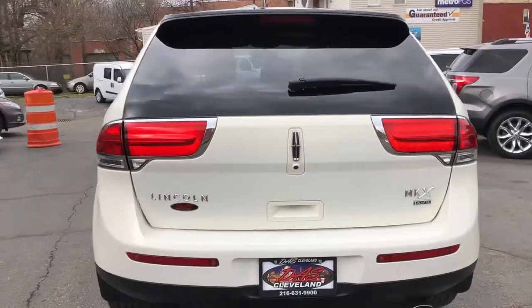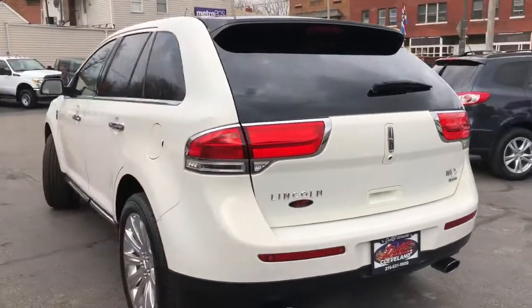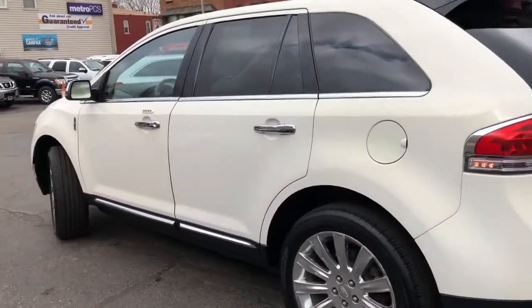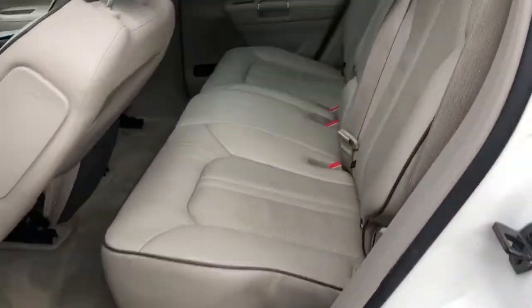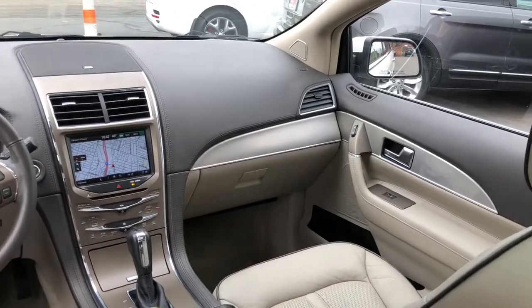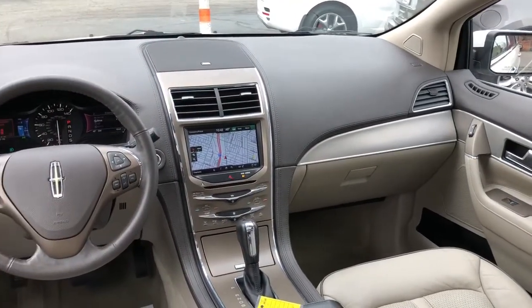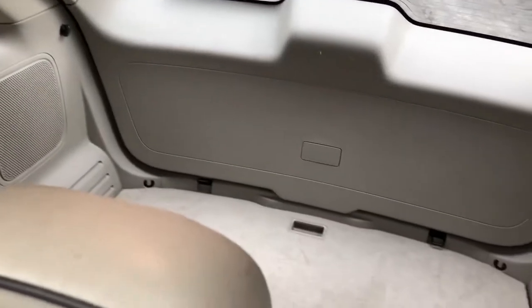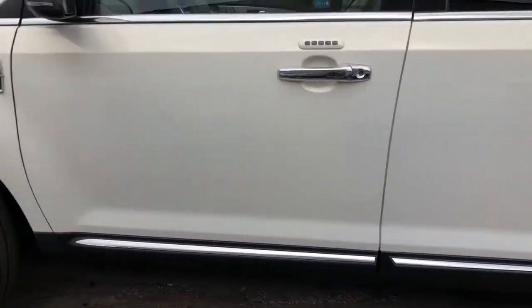White platinum tri-coat, medium light stone leather, heated and cooled driver and passenger seats with memory, second row heated seats, monster panoramic dual glass roof, navigation, backup cam, SYNC technology with streaming audio, heated steering wheel, blind spot monitor. Lovely and loaded — this is a two-owner car, all dealer maintained, with a real nice set of 20-inch chromes.